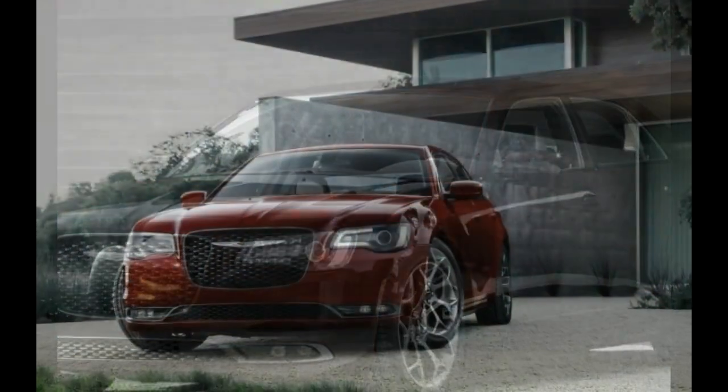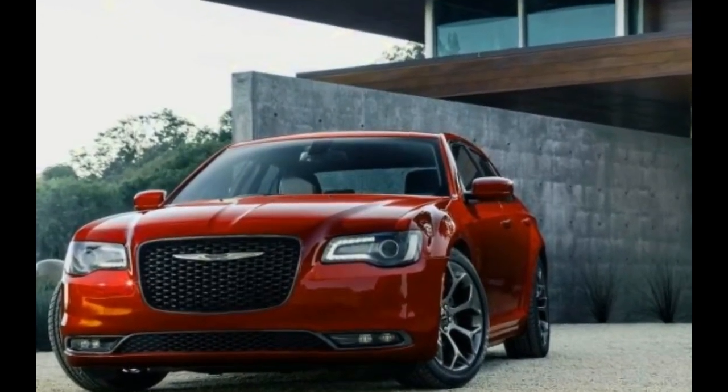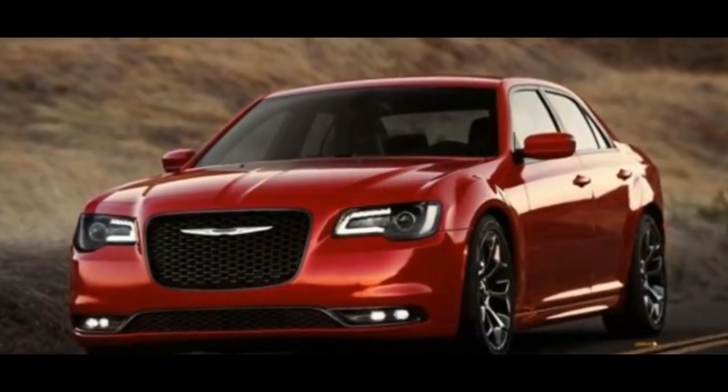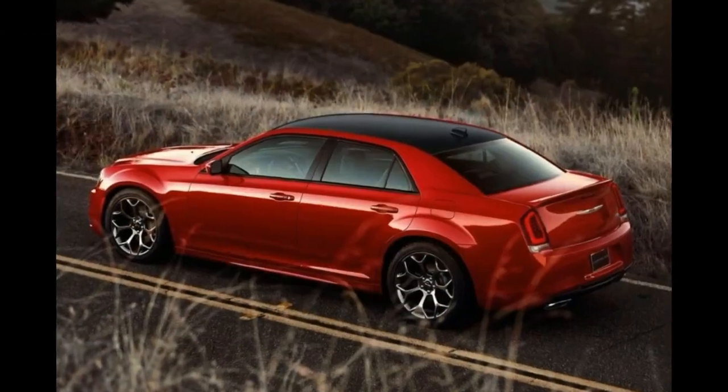2018 Chrysler 300 SRT. In its lucky 13th year of production with only one major redesign, the Chrysler 300 might not spring instantly to buyers' minds when contemplating large cars for purchase.